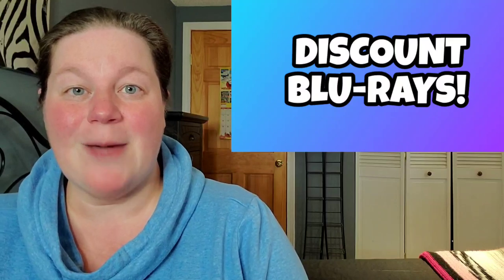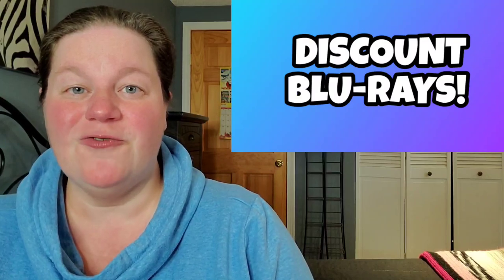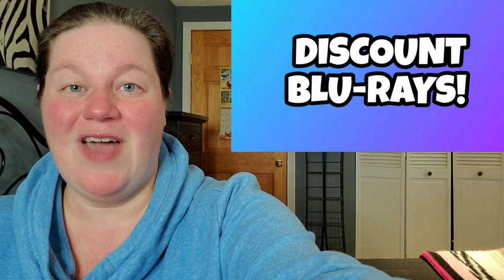So those are just some of the deals and sales happening right now over at blu-ray.com — head on over, scroll through those pages, and comment down below and let me know what you're picking up this week. Don't forget to like and subscribe before you leave, and I'll see you next time.